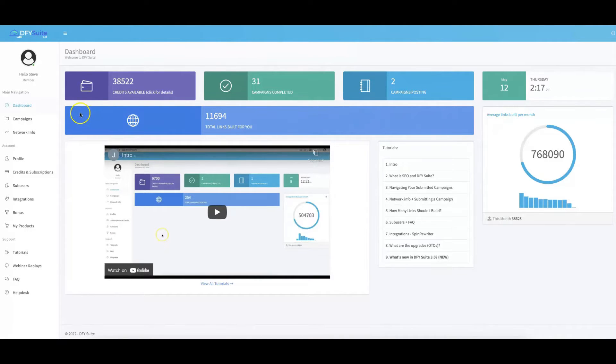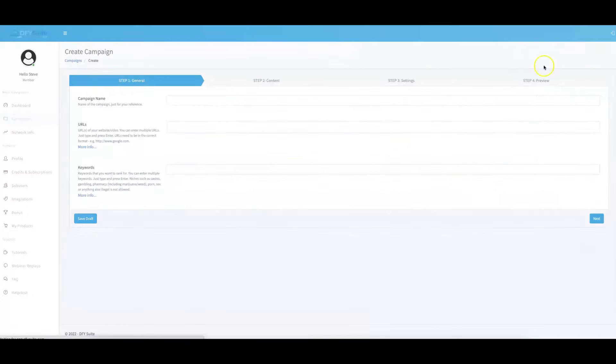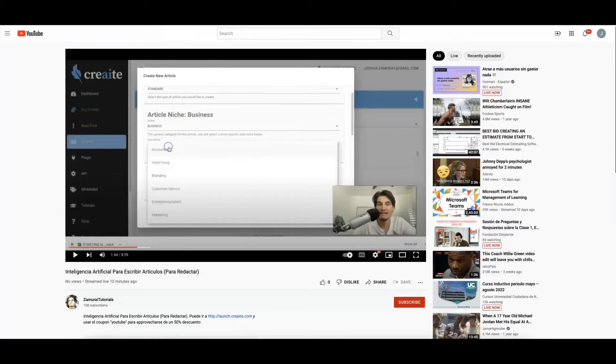Let me show you exactly how it works. All you have to do is come to the left-hand side, click Campaigns, come up here, click Create Campaign, and follow these three simple steps: submit the general information, submit the content settings, and hit Start. I'm going to go ahead and name this demo 4.0. For the URL for this demo, I'm going to submit a YouTube URL.